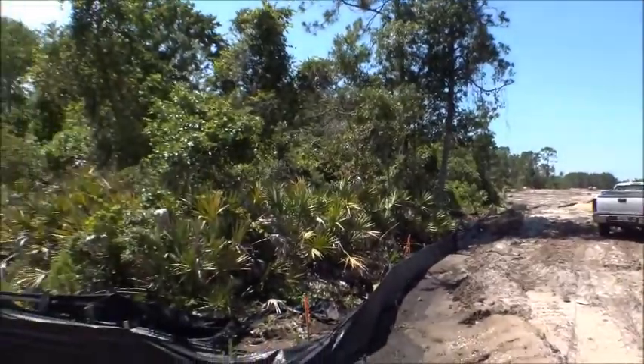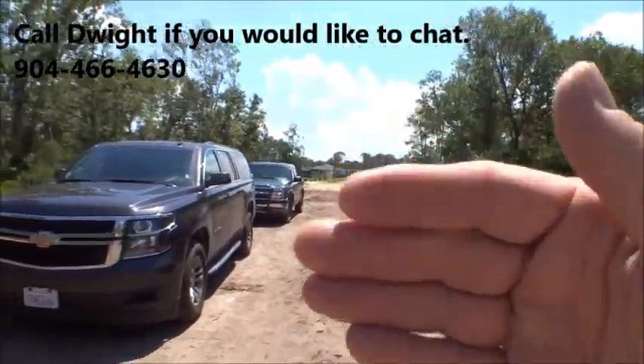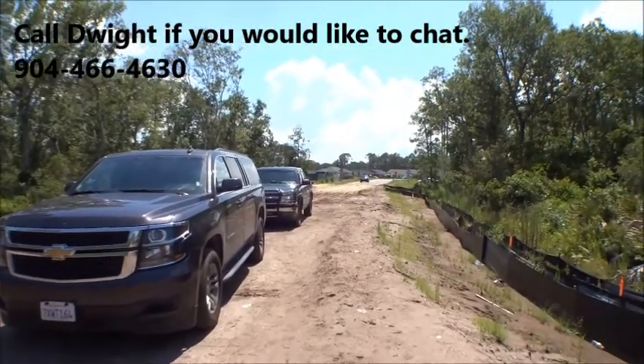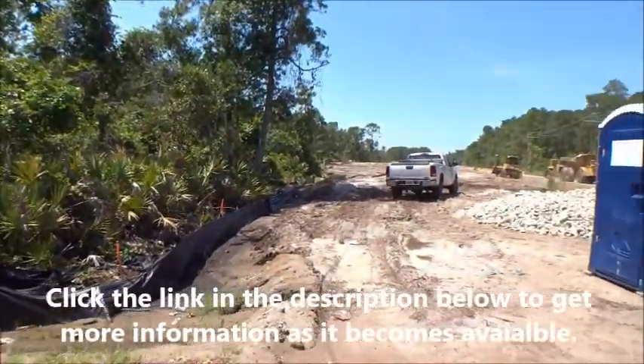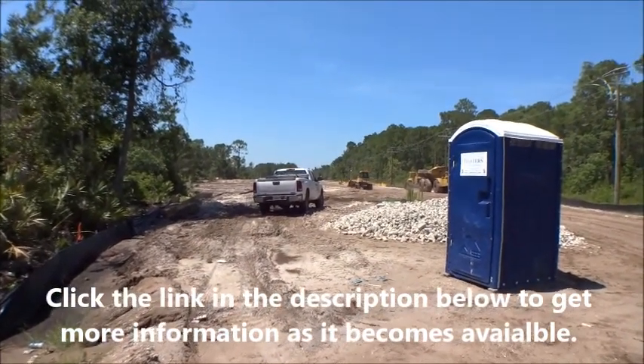Very impressive. Again, Villages of Valencia — this is the Pulte Homes section on the back side of where Mastercraft is building, where Watson Road continues, east of US-1. Stay tuned for another update in the next few weeks or month or so, and we'll get more information as we can. Appreciate you guys — have a great day, thanks!